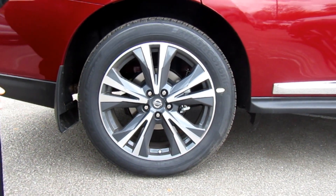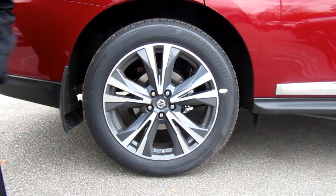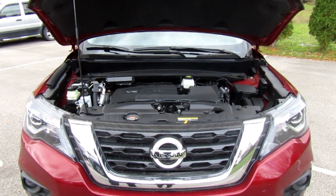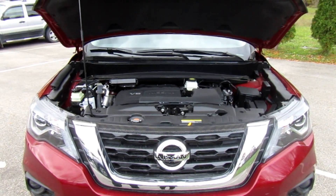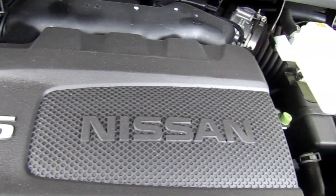When you move up to the Platinum model you upgrade the rims — it is a two-tone 20-inch aluminum alloy rim. The power plant of the Nissan Pathfinder includes the 3.5 V6 engine that was in the 2018 model, and nothing has really changed.